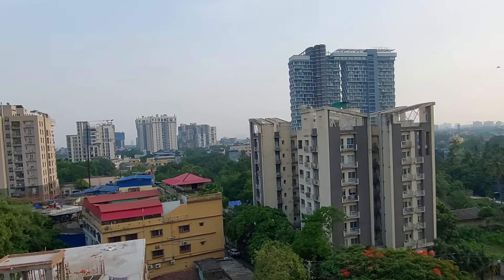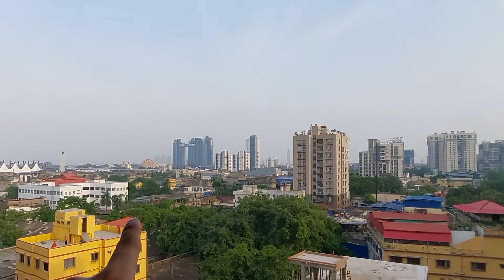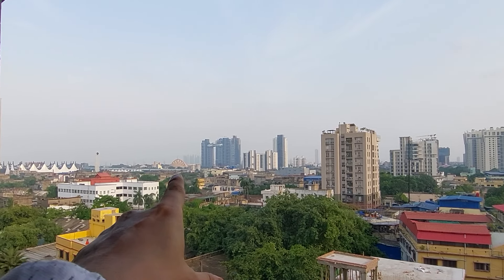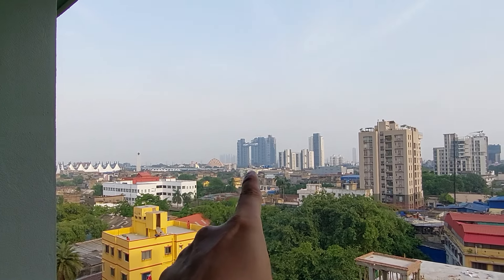See this beautiful view of Central Kolkata. You can see Topsia crossing on this side, and you can clearly see Science City over there. This is Milan Mela, and you can see the Atmosphere building from here.